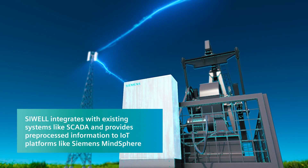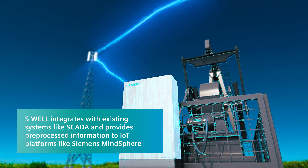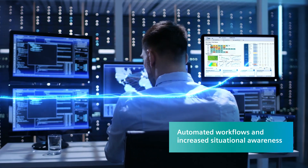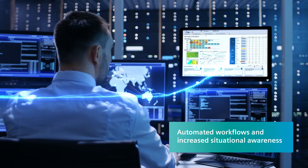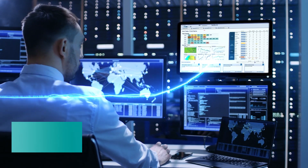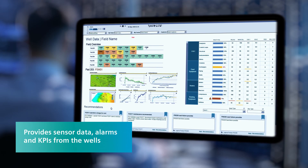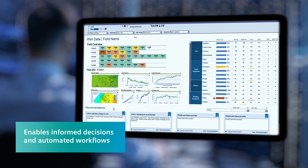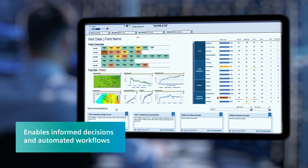Siewell sends its data to central systems like SCADA or IoT platforms like MindSphere. Siewell supports operators in their day-to-day business by integrating the well surveillance data into their processes. It supplies pre-processed data, alarms and KPIs from your well to your control room, thus facilitating informed decisions by the operators and integrates into automated workflows.